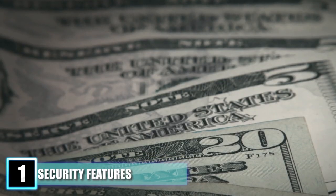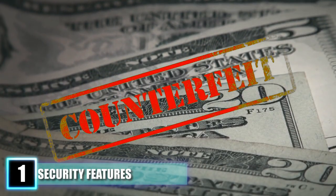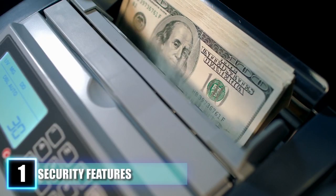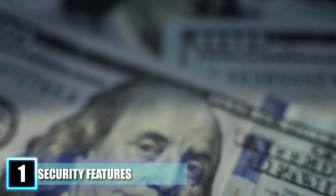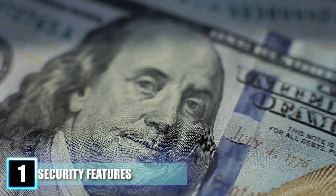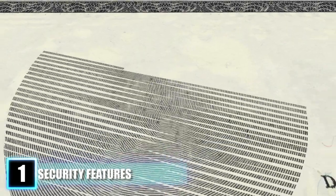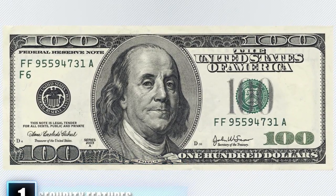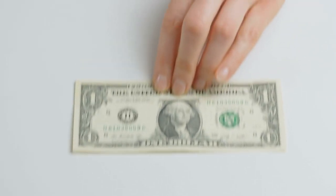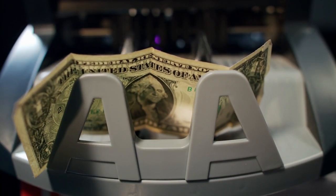Number 1: Security Features. To safeguard against counterfeiting, the federal government has equipped individual bills with security measures that can be easily identified. The $100 bill has the most protection, featuring a 3D ribbon woven into the paper from front to back, a portrait watermark of Benjamin Franklin, color-shifting ink, raised print lettering, and a security thread that turns visibly pink in UV light. Comparatively, the $1 bill has nearly zero security measures, though the cost to make a counterfeit would in most cases outweigh its worth.